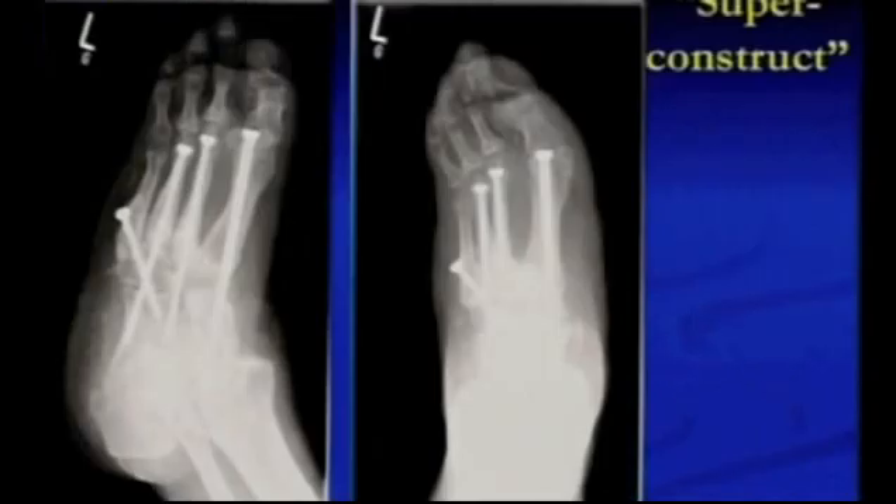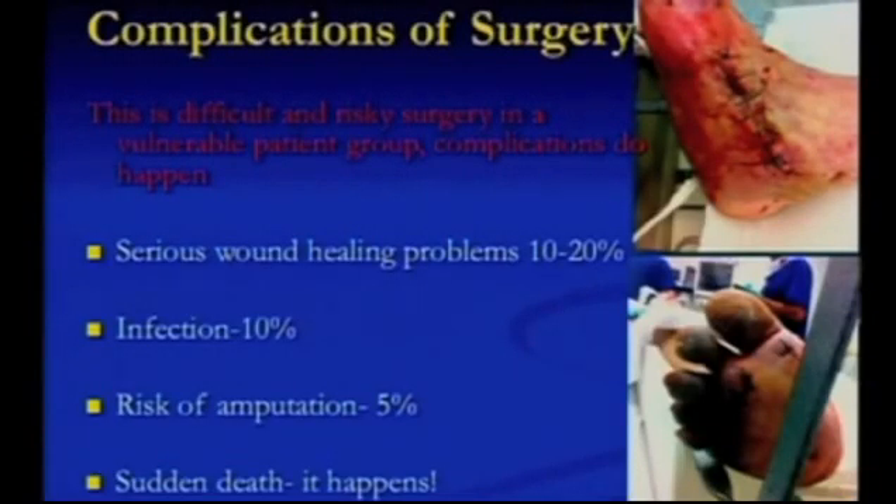What we have to do here is the superconstruct — using long screws front to back through the metatarsals into the hindfoot to correct the deformity. It's aggressive internal fixation so that they can walk on it and it won't fail. This is difficult surgery — you do get wound healing problems, there is a risk of infection and a risk of amputation, and you have to counsel your patients about this. But these are patients that are going to have these problems if you don't operate. Yes, it's risky surgery, but it can be very rewarding — you've got to pick your patients.